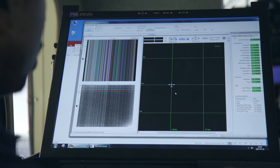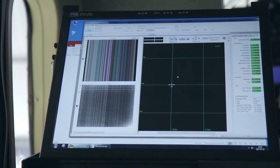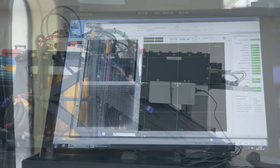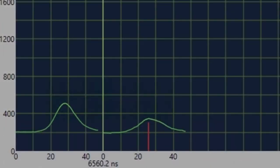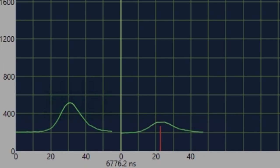Onboard calibration for the imaging spectrometer is collected before and after each flight line. The LiDAR is also equipped with an onboard quality metric system that continuously measures the shape of the outgoing and return pulses.